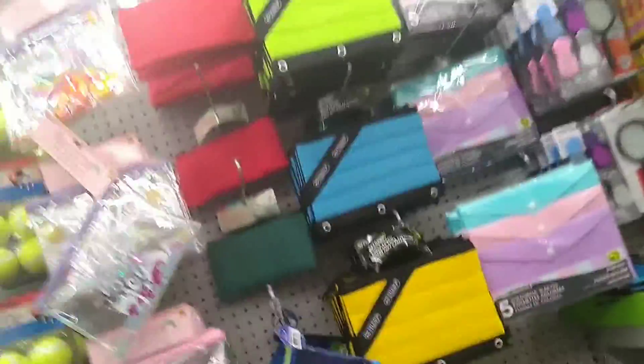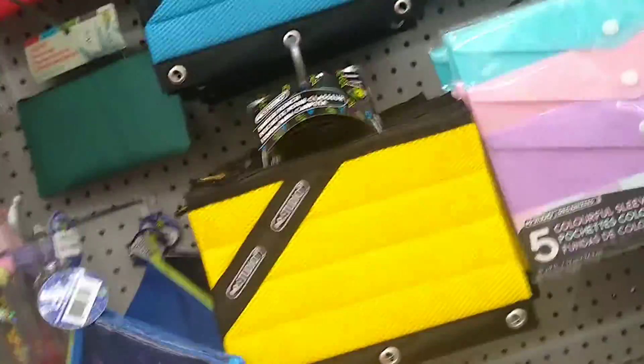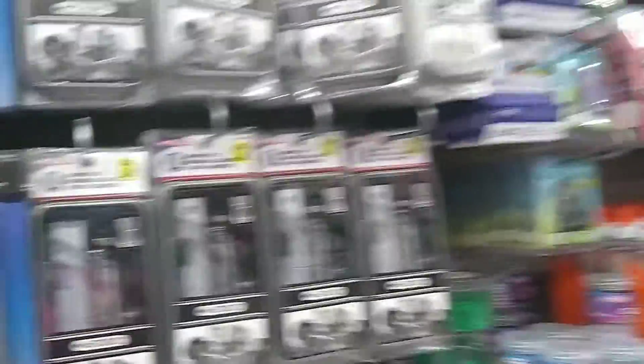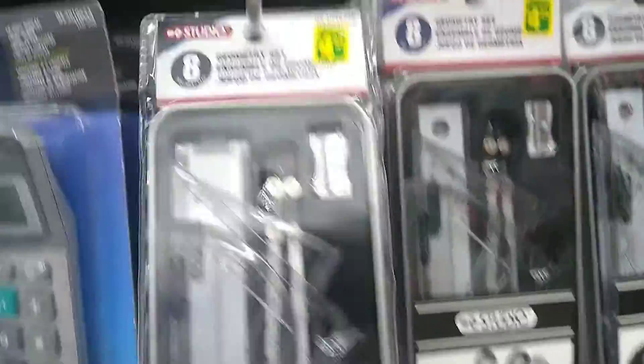I really like this pencil case for back to school, and this is not just the only option — there is a lot more. There is a bunch of school supplies at Dollarama like calculators, geometry boxes, paint, binders, sticky notes, and what not. Which is really great for this time of year because of back to school shopping.